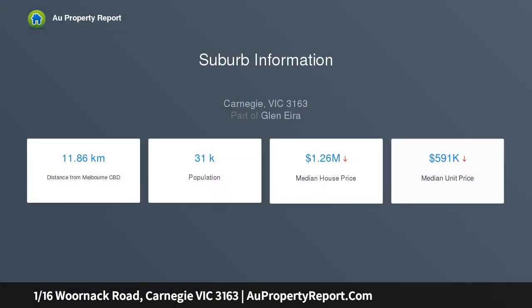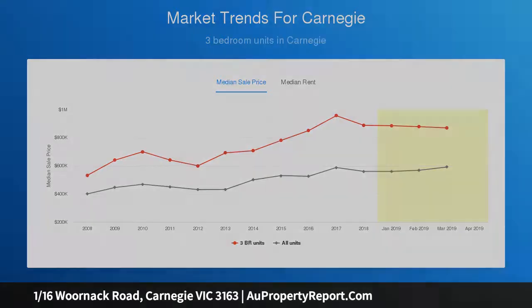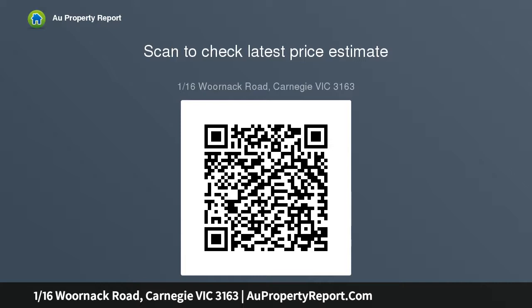Tucked beyond a delightful picket fence, the home's layout flows over elegant polished floorboards that lead seamlessly from the entry hallway through to the gorgeous lounge and dining room. An effortless connection takes you through to the kitchen equipped with stainless steel appliances, dishwasher and breakfast bench, while the adjoining family room spans out onto a covered alfresco deck for weather-protected outdoor entertaining.